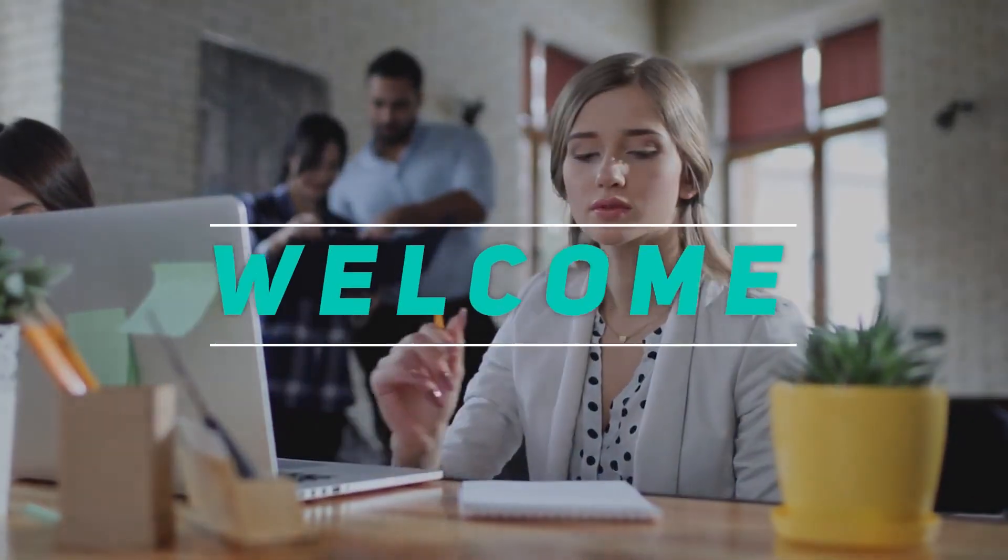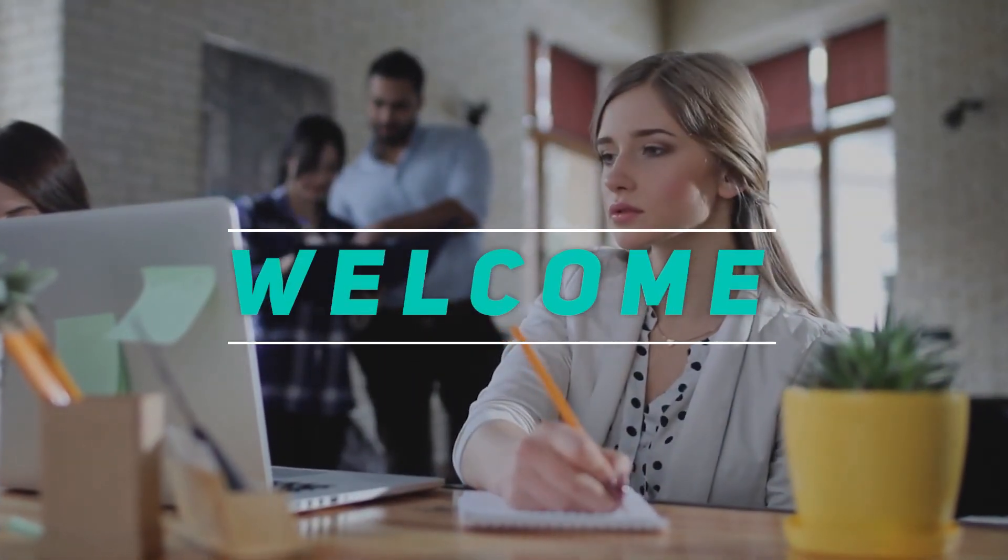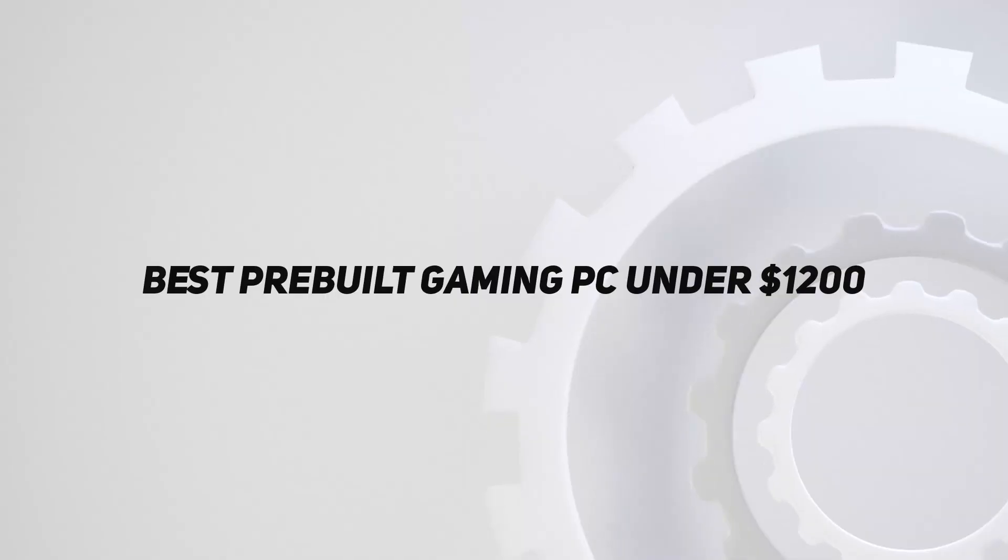Hey, welcome back to my channel. In this video, I'm gonna talk about the top 5 best pre-built gaming PCs under $1,200.